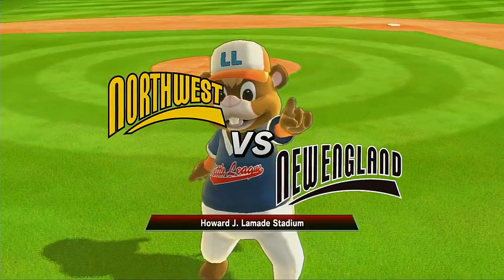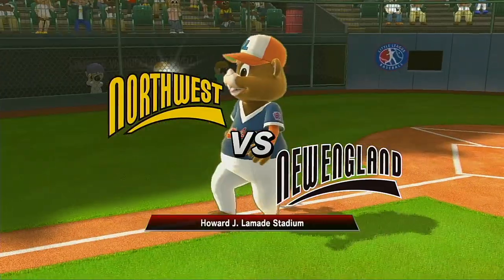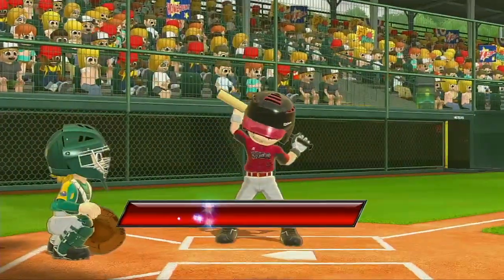We're at Lomady Field, under a cloudless sky, to play some seriously fun baseball today, folks. I'm Brian Musburger, and it's my privilege to welcome you to the Little League Baseball World Series.